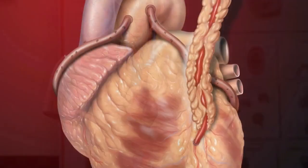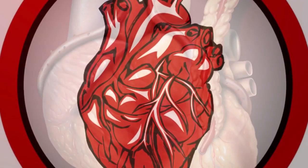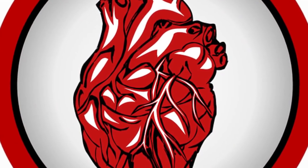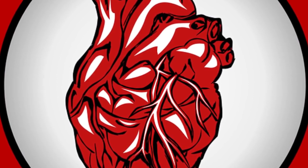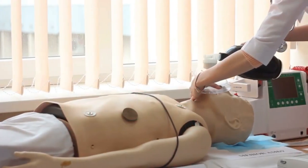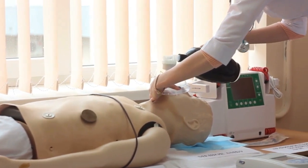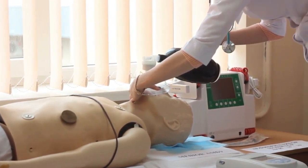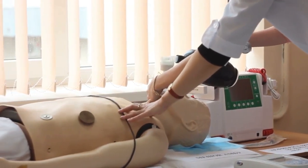Uncoated stents have been implanted in patients for more than decades. But these can narrow within several months from new tissue growth within the artery, and then be blocked if blood clots form. That's why cardiologists were so excited when clinical tests showed that coating a stent with the drug sirolimus, or rapamycin as it's sometimes called, inhibited the growth of new tissue and eliminated potential blockages.